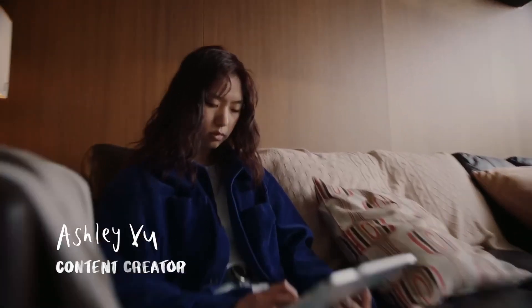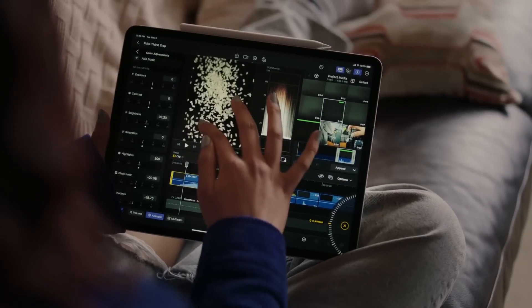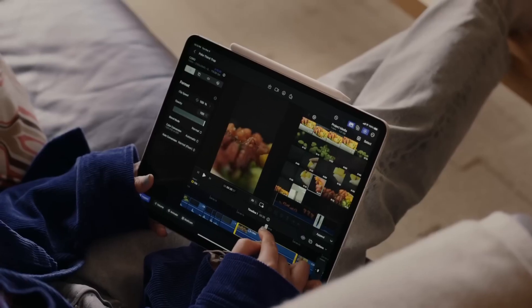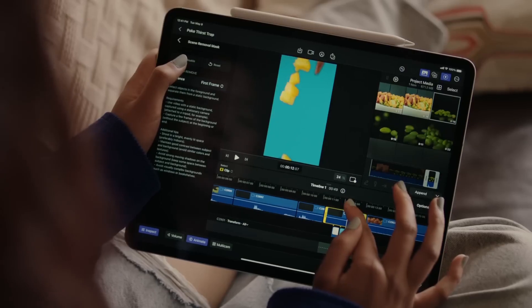Both Final Cut Pro and Logic Pro will bring their new touch interface model integrated with multi-touch, giving a responsiveness and intuitiveness that's so precious when editing media — something I valued highly editing on LumaFusion. More about that clash point between Final Cut Pro and LumaFusion at the end.